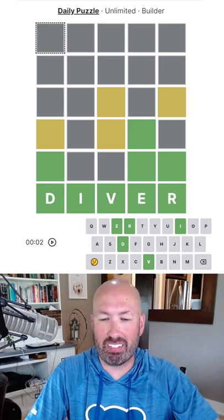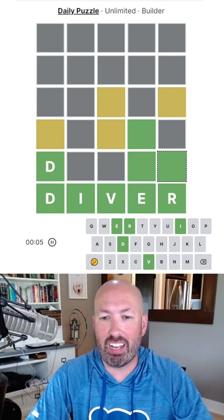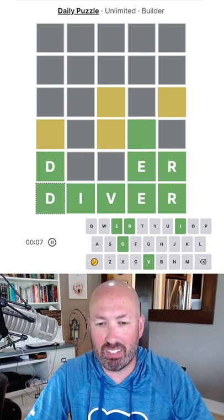All right, I'm looking at a crosswordle today. I'm gonna see if I can do this one quickly because I don't have much time before I need to run and do some errands.